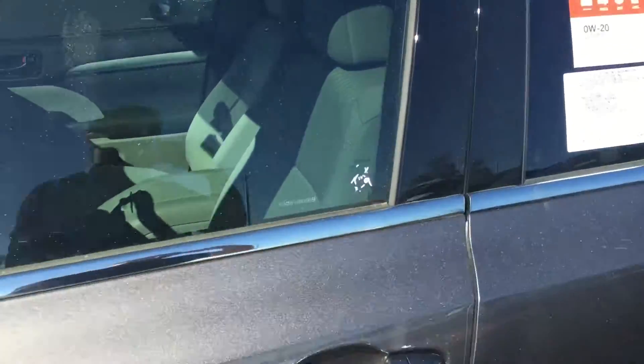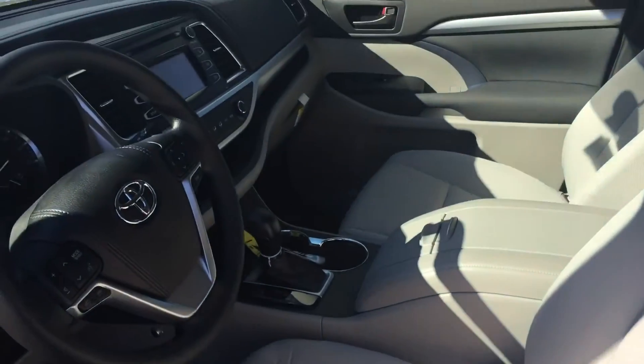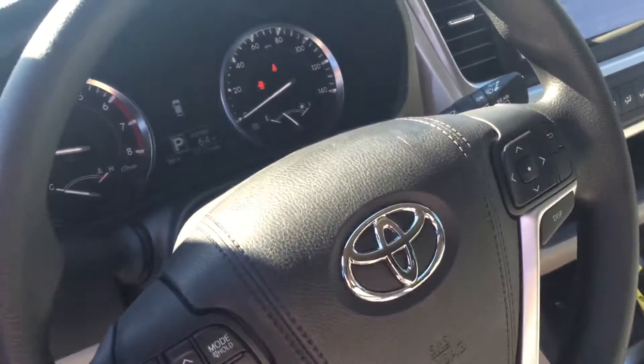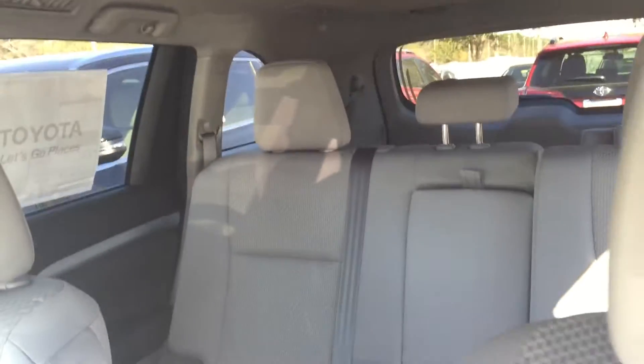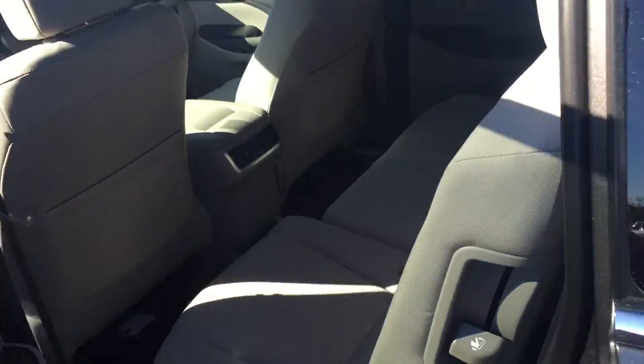With the ash interior, standard features include a backup camera, touchscreen audio, USB, Bluetooth, cruise control, and third row seats — all standard on the Highlander, with bench seating in the third row. Hope this video was helpful, Harlan. Again, this is Saif here at Arlington Toyota — hope to see you soon!